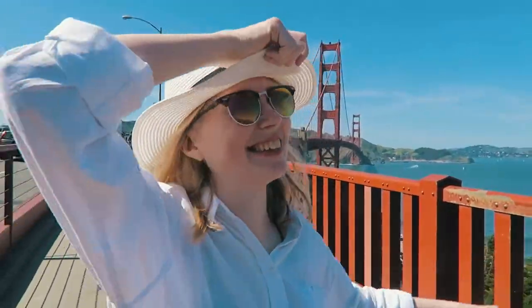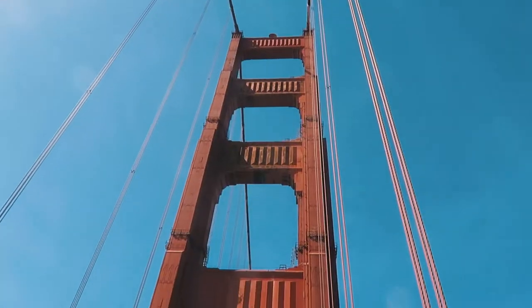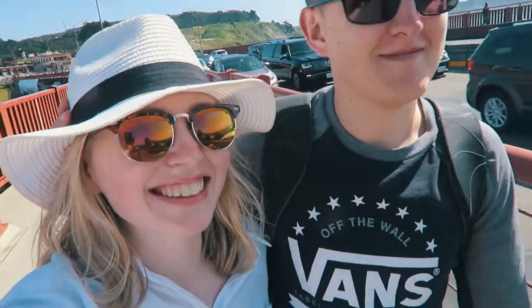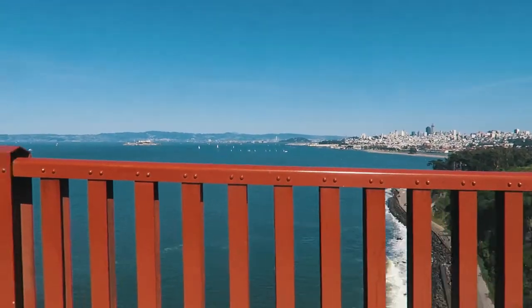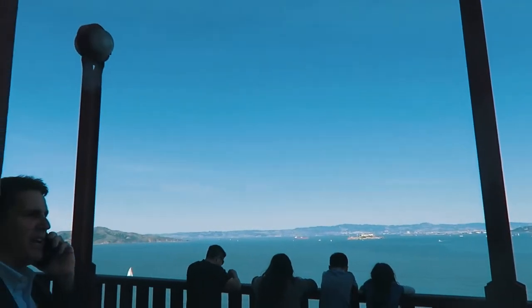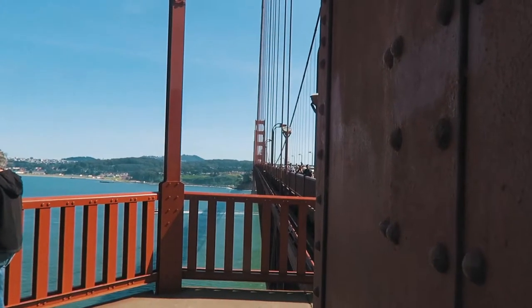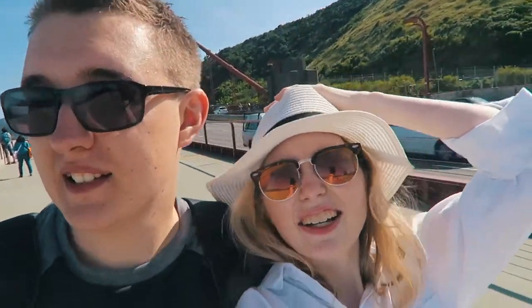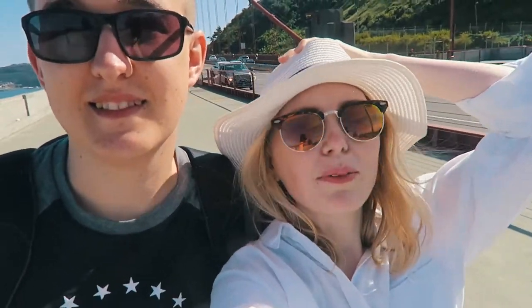We've made it! We're finally on the bridge after hours of trekking! We're walking along the bridge — I'm a bit scared of heights and he's holding my hat on because it's a little bit windy. That's a hell of a walk, but we're not finished yet! We made it over! I'm really tired, it's really hot and I'm really hungry, but we did it!